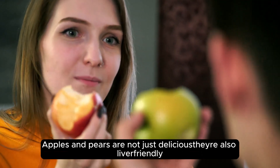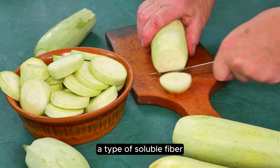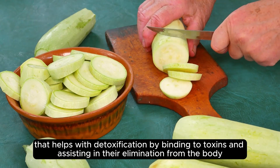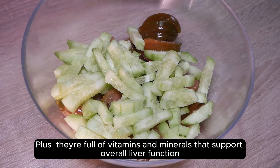Apples and pears are not just delicious, they're also liver-friendly. They contain pectin, a type of soluble fiber that helps with detoxification by binding to toxins and assisting in their elimination from the body. Plus, they're full of vitamins and minerals that support overall liver function.